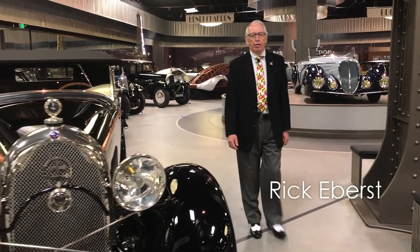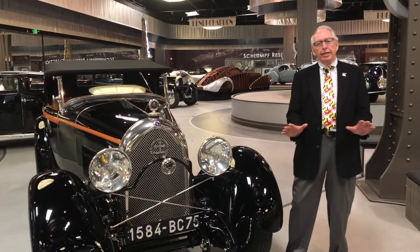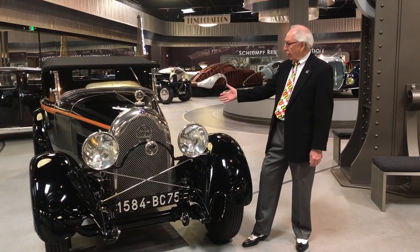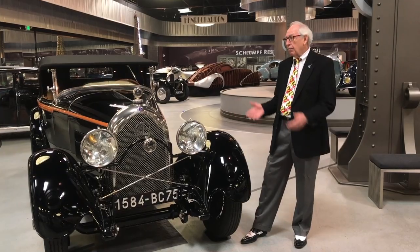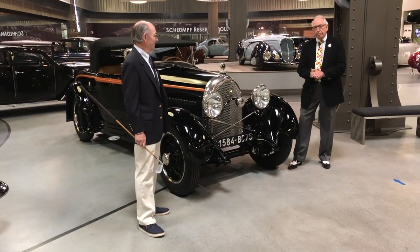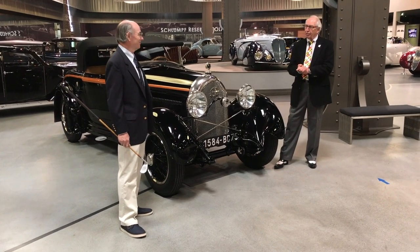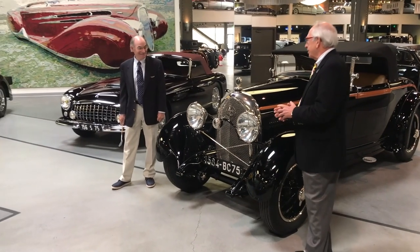Good morning and welcome to the Mullen Automotive Museum here in beautiful Oxnard, California. Today we're going to be taking another in-depth look at one of our gorgeous cars — a car I think is a little hot rod. It's a 1928 Lorraine Dietrich. With us today is Jim Robinson, who has been a docent here at the museum for about four years. Welcome, and thanks for being here. We look forward to learning more about this car.